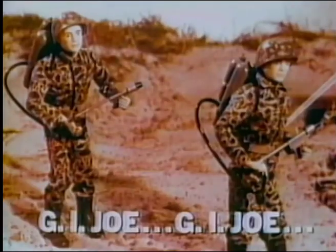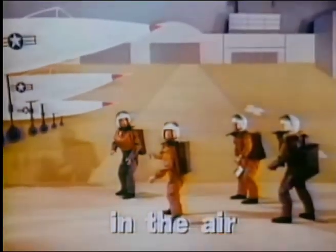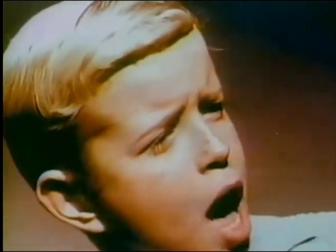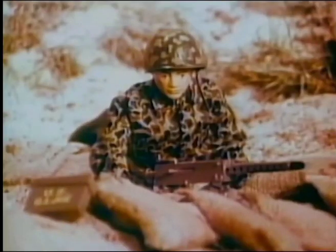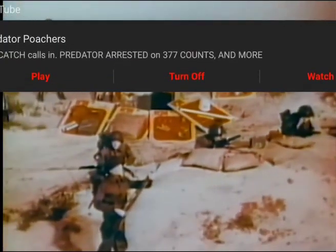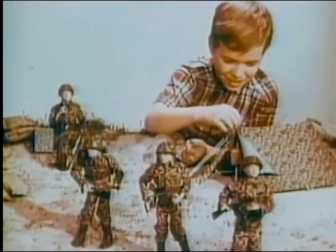G.I. Joe, G.I. Joe, fighting man from head to toe. On the land, on the sea, in the air, G.I. Joe attacks! Boom, boom! G.I. Joe, take battle! Bam, bam! Terrific battle! Terrific equipment to have a battle with! When you get G.I. Joe and the authentic G.I. Joe equipment, you'll have the greatest realism, the greatest fun you ever had in playing soldier.